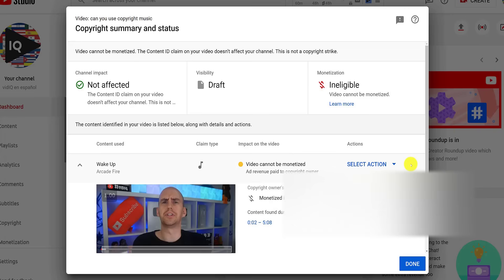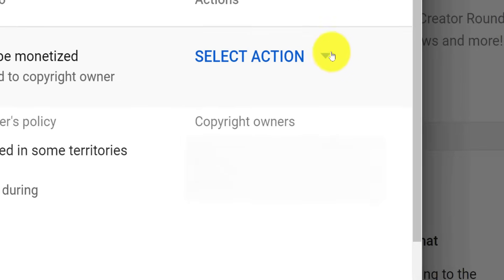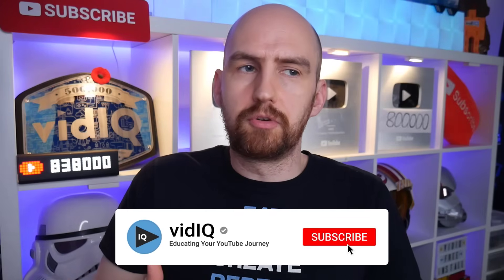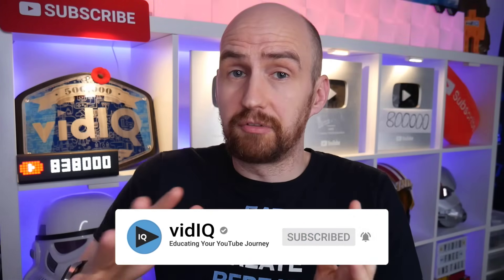Now, if you decide that you want to continue uploading this video, you can take the following actions to remove the copyright claim: replace a song, mute it, or dispute it. If you want to learn more about any of these actions, I highly recommend watching this video, where we uploaded a video and added a copyrighted song on purpose just to show you what happened. Also, bear in mind that while you do have some flexibility with copyright music, when it comes to copyright video footage, you're just gonna have to remove that entire section of a video. It's probably best if you just re-upload the video from scratch, but at least you know that before you publish the video.